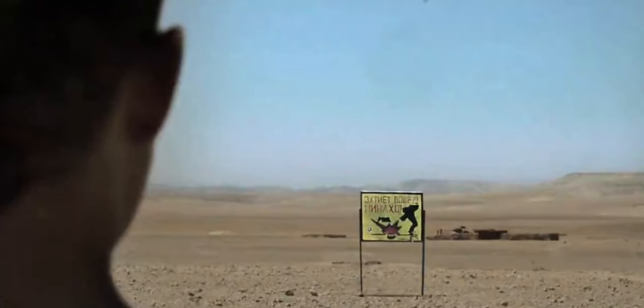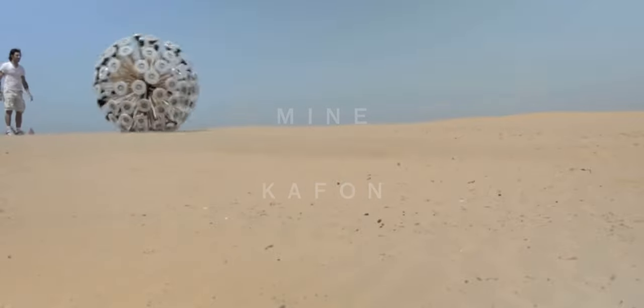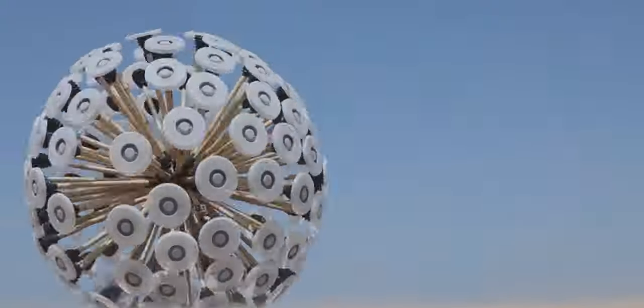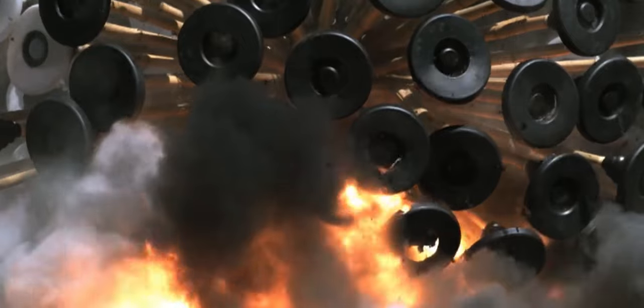And that is how the Mine Kafon was born. Hassani designed and built, by hand, a wind-powered ball that is heavy enough to trip mines as it rolls across the ground. Each $50 device looks like an artwork inspired by a starburst. In the middle of the Kafon is a 17kg iron casing surrounded by dozens of radiating bamboo legs that each have a round plastic foot at their tip. Inside the ball is a GPS unit to map where it has been and, in theory, cleared of mines. All in all, it weighs a little more than 80kg.